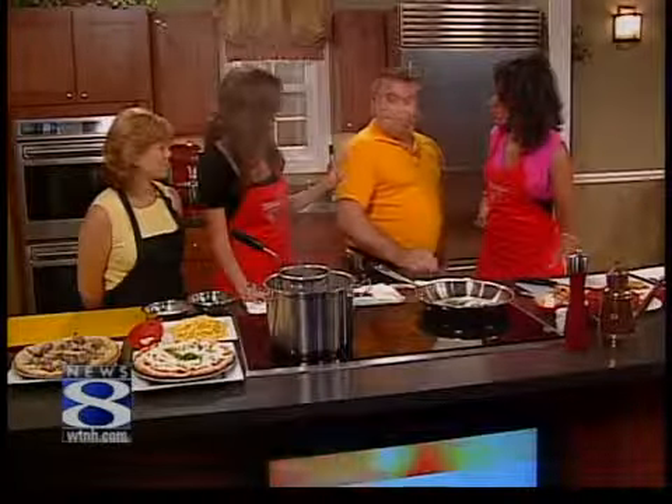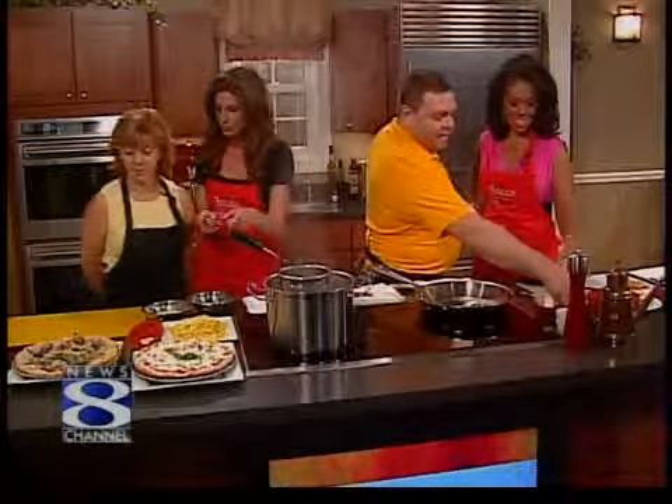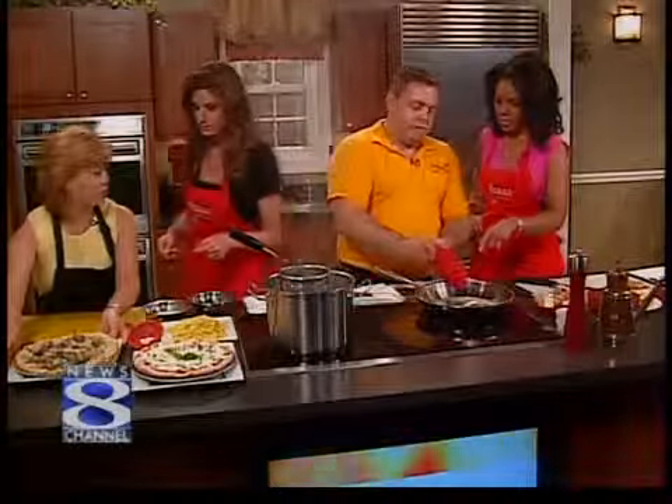We should also mention, because we mentioned before that you guys specialize in pizza — you brought a couple of pizzas. Should we throw these in the oven so they can warm up? Sure. It's a good day — it's the 55th year.